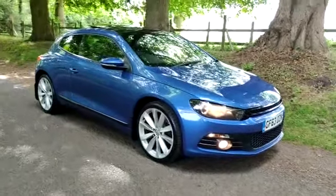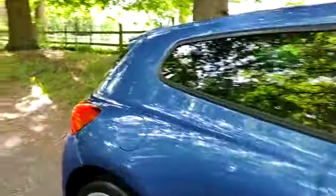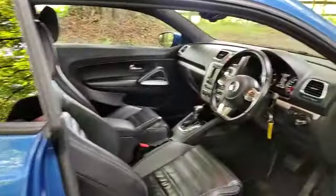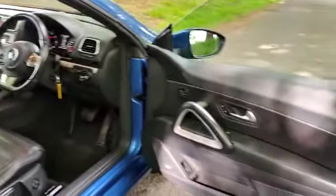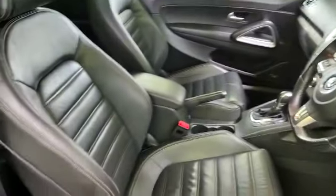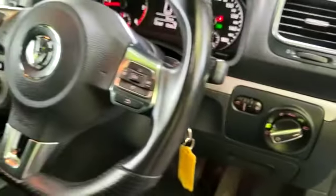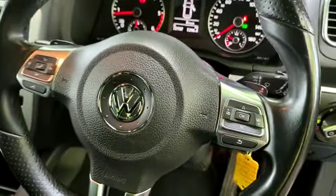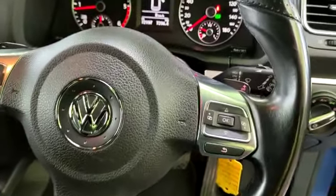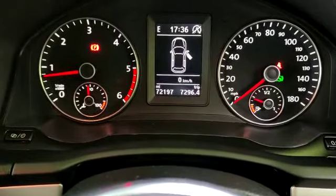Let's have a look inside. It's got electric windows, electric mirrors, heated mirrors. We have the full black heated leather interior. Genuine VW Scirocco overmats. We've got the auto lights, front fogs, all the steering wheel controls, flappy paddles, and cruise control. The mileage is 72,197.